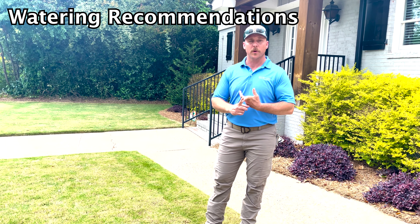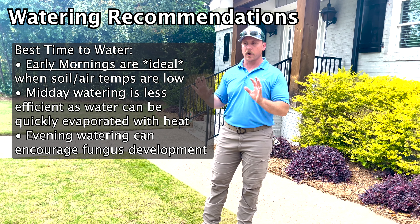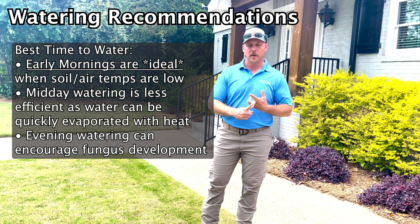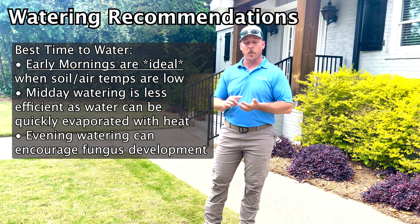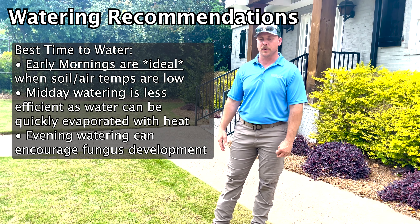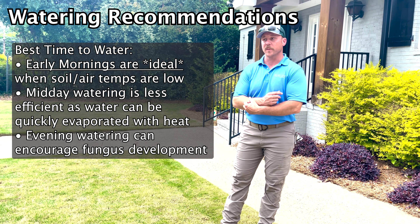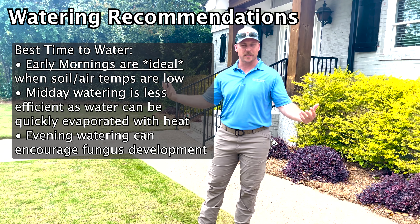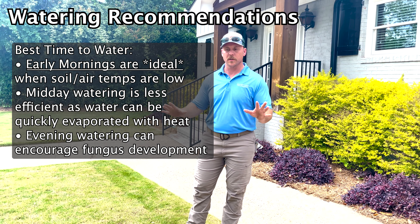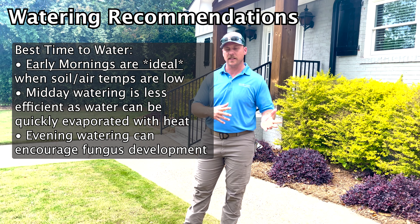Watering early in the morning is going to be better. Any water you give is better than none, but ideally early morning when air temperature and soil temperature are both low — the value you get from the water is greatest. If you water at midday or late in the evening, soil temperature is going to be very hot and you're likely going to lose a lot of water to evaporation. Plus you create environments where fungus might be an issue. In the morning with cool temperatures, the ground should already be a little wet from dew — that's the prime time to water.